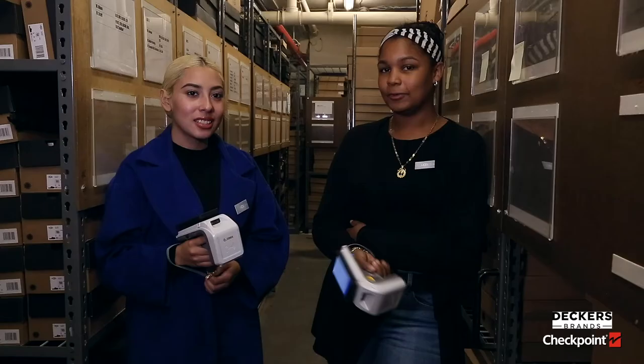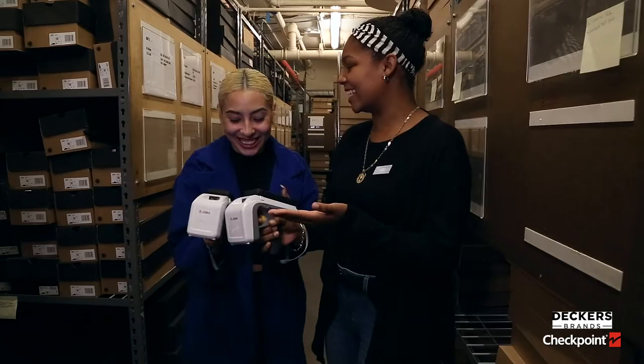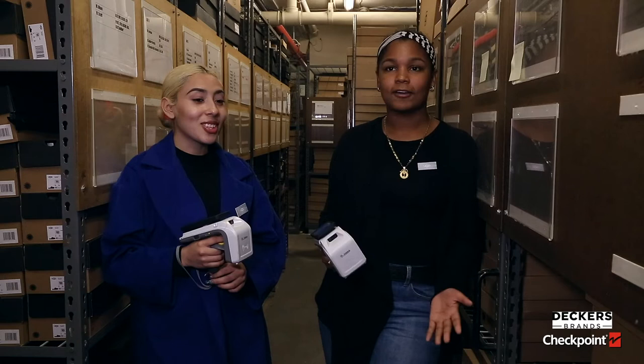The team cycle count — it's like a fun competition. You make it fun. How many more shoes can you count? The old cycle count took about six hours to count every single shoe, and if you made an error you had to restart and count every shoe again. But with RFID it takes just a few minutes and it's quicker.